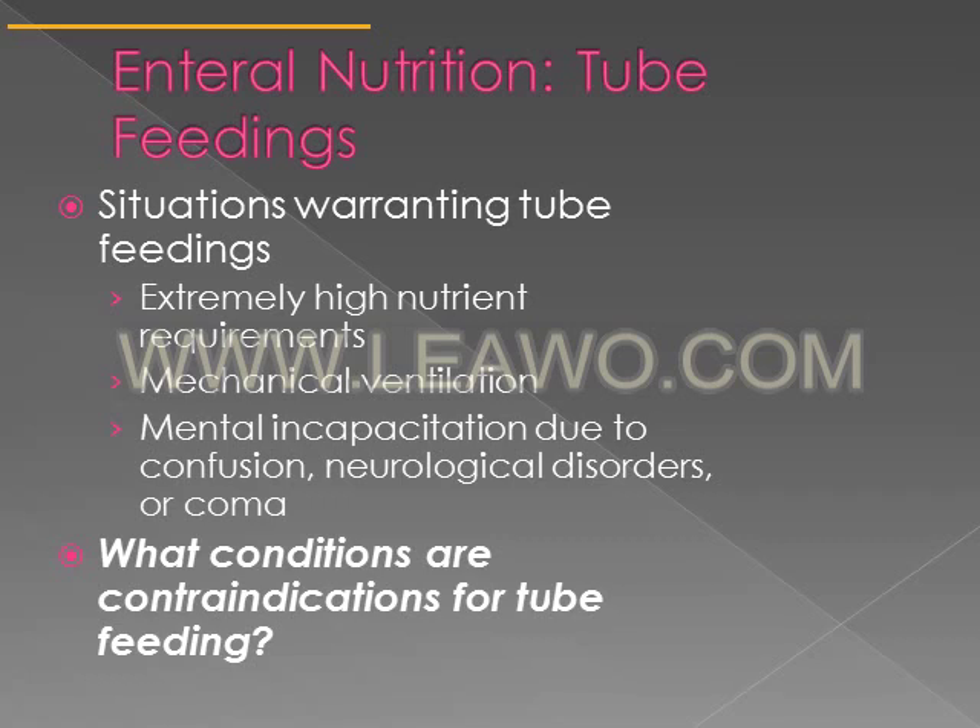Other situations that warrant tube feedings include somebody with extremely high nutrient requirements, such as a person who has undergone a serious surgery or sustained extensive burns. Somebody who's on a ventilator, someone who's mentally incapacitated, certain neurological disorders, or people who are in comas may also require tube feedings.